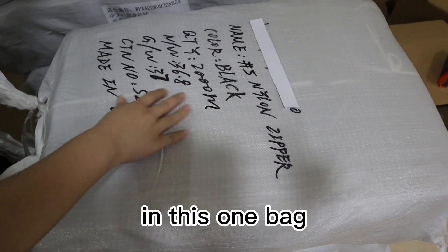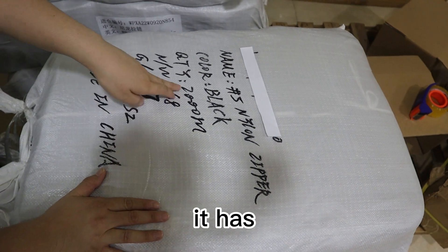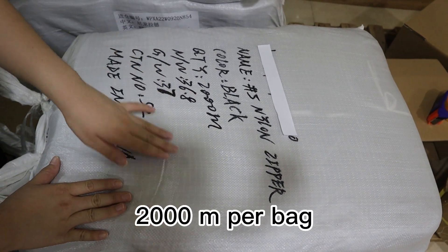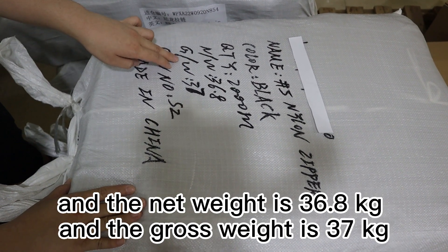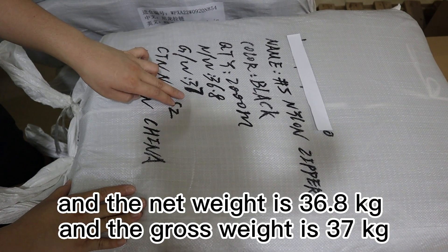In this one bag, it has 2,000 meters per bag. The net weight is 36.8 kg and the gross weight is 37 kg.